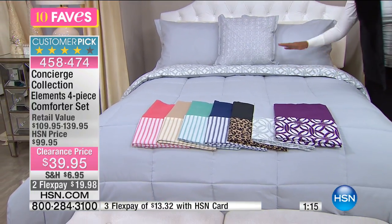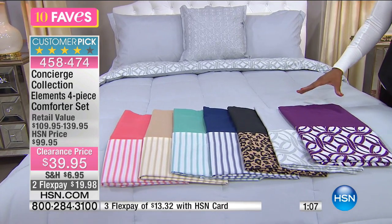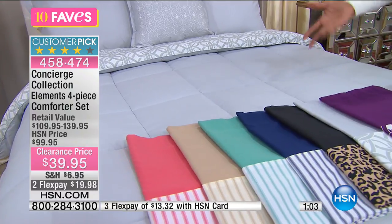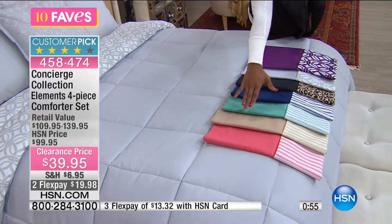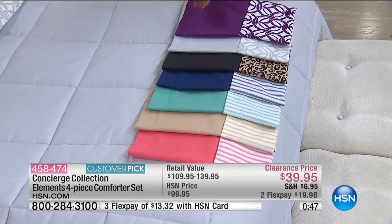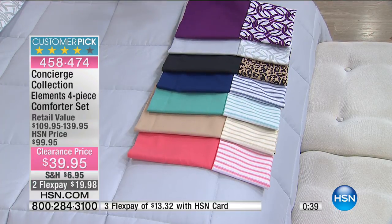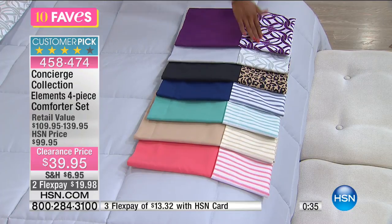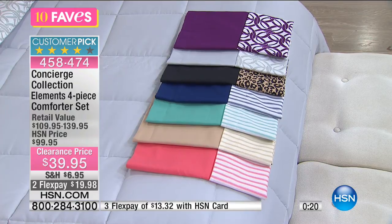You can shop at home — maybe you're even in your bed right now wishing this were your bed. You have two flex payments of $19.98 if you want to spread those out. The hard part is choosing your color: coral, beige, aqua, navy, black, gray, or plum. All the prints except black/leopard are based in white — great for brightening up other elements in your room or starting something fresh for 2017.